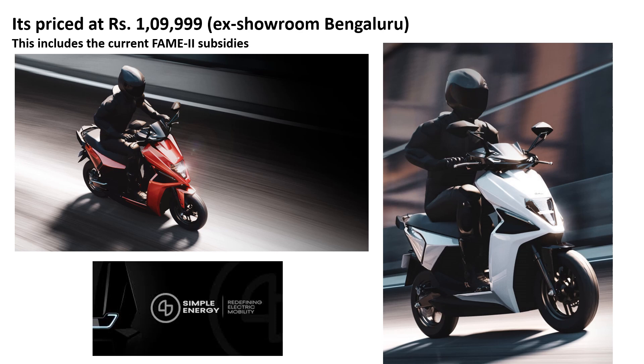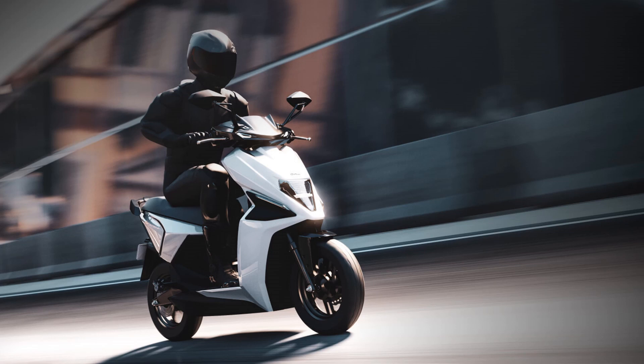Simple Energy is planning to expand rapidly in 2022, and as per their initial plans, the electric scooter will be available across 75 cities by the end of the year.